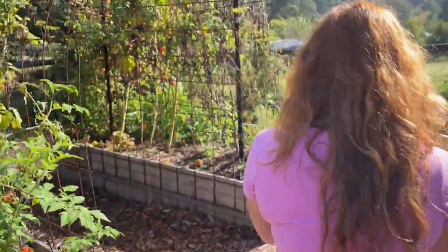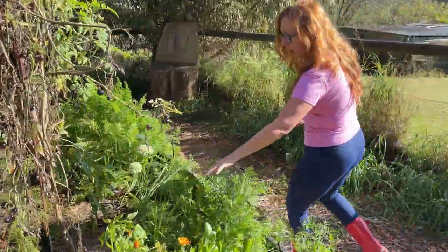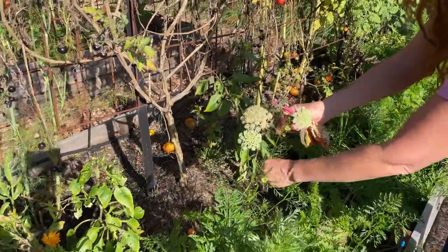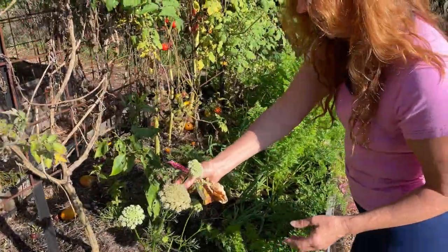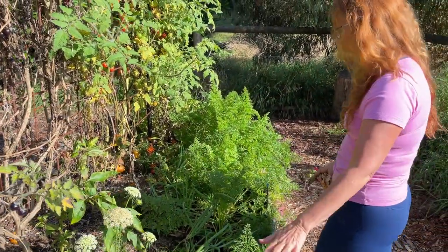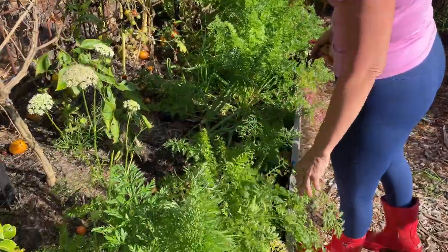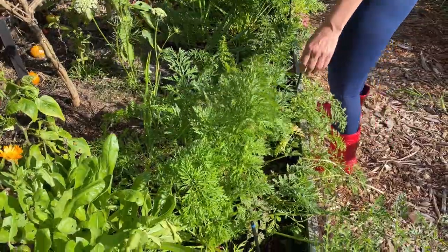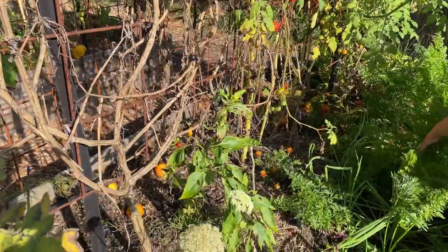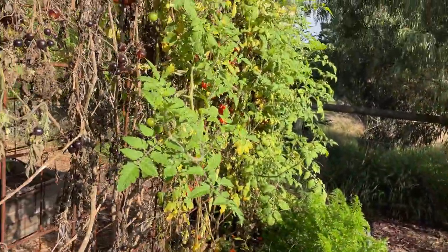Over here we have carrots which are pretty much ready to pull out. Some of this has actually gone to seed so I can try to save some of these seeds to use next season to grow more carrots — that's a way of being more sustainable and not having to buy seeds.